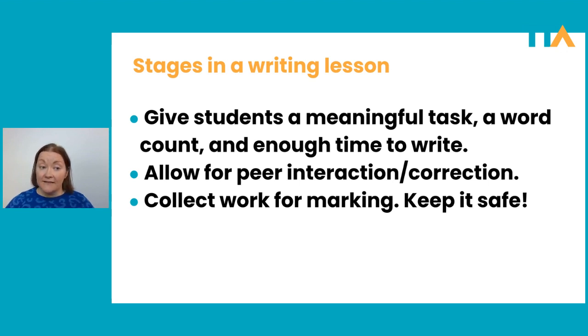Then you've got to collect the work for marking. Run around, collect up all the papers, and keep them safe. I can't tell you the number of times I flew into a panic as a new teacher — I would collect all the students' work and then panic because I couldn't find it. Learn from my mistakes: have a special folder and put the writing straight in there so you always know where it is. How quickly you correct their writing depends on your workload — just try to have it back when you told your students you'd have it back.